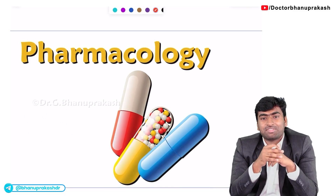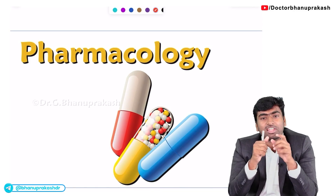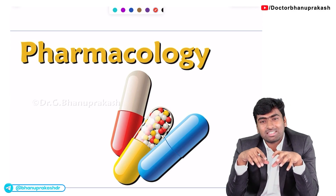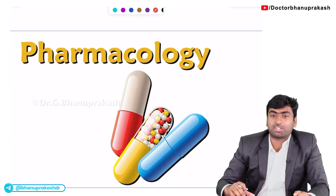Next up is pharmacology. These pharmacology topics are mostly integrated with medicine. Remember, there will be 15 to 18 questions from pharmacology in your main examination. If you read these must-know topics, you will for sure get 13 out of those 15 to 18 questions. So don't miss any of them.